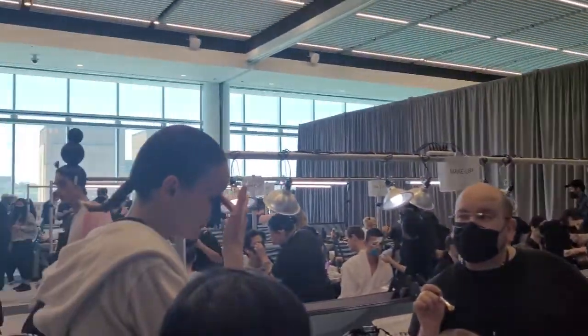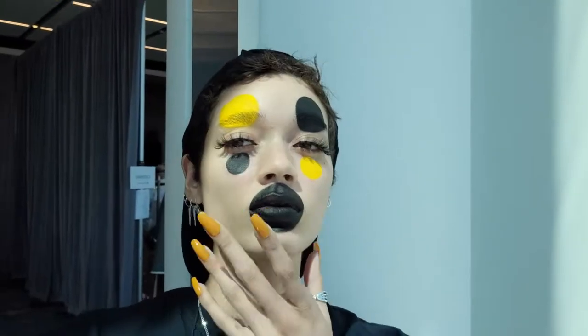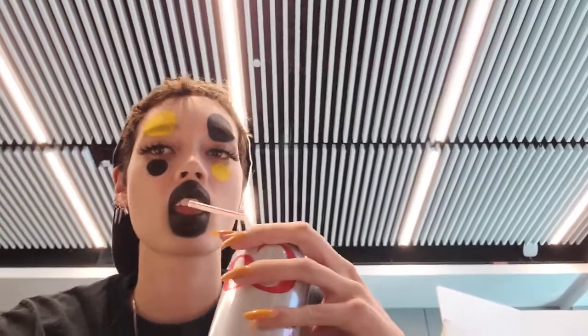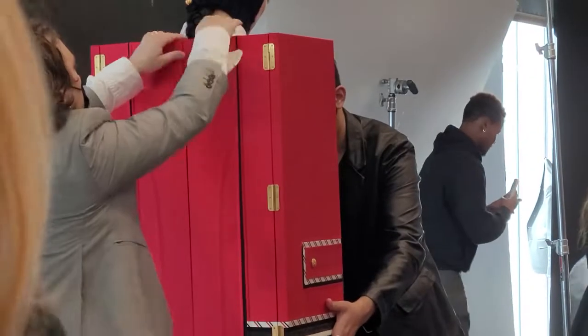Everyone's hair looked so cool and all the makeup — I got spots and I'm feeling myself. Also getting in some sugar before the next rehearsal. Everyone's look is so cool — this box, wow!